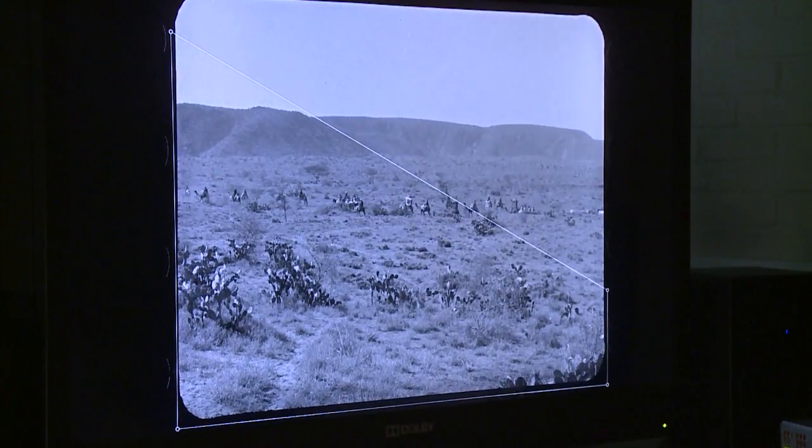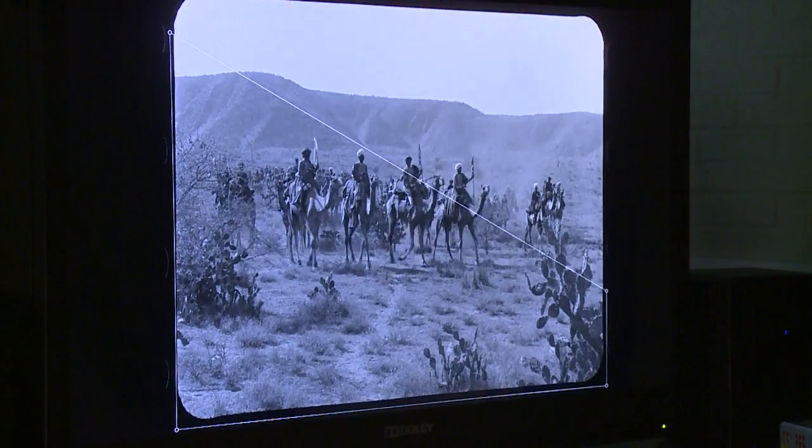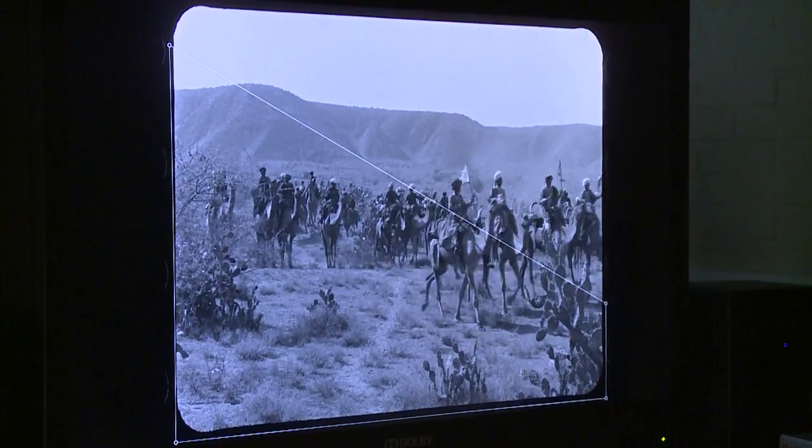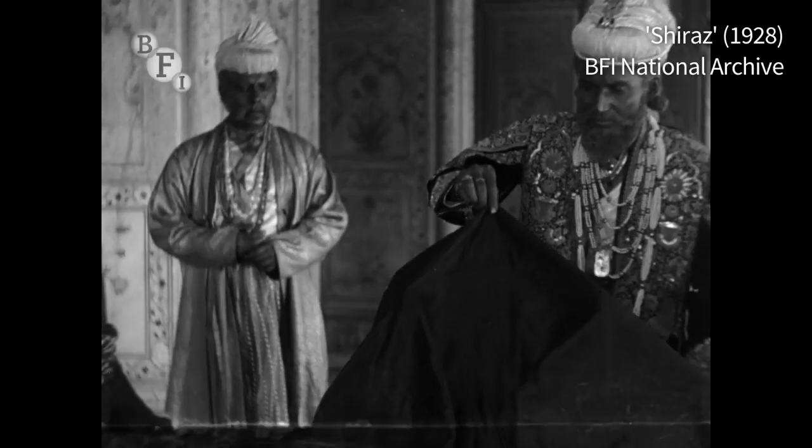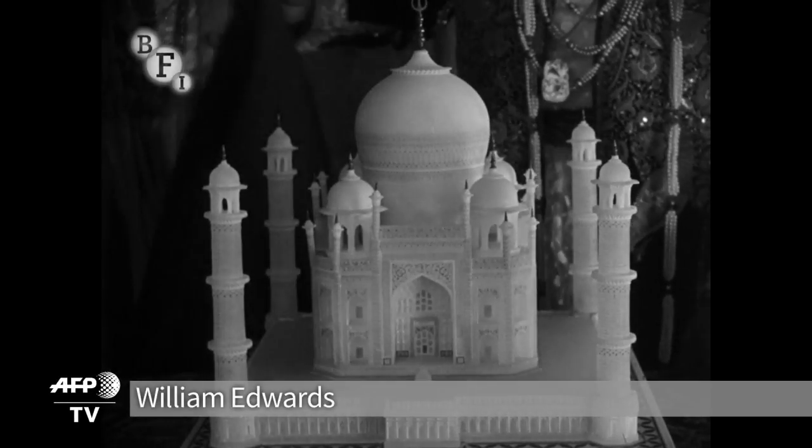It's a lovely story. It's based on real history about the commissioning of the Taj Mahal. It's very romantic, unusual, and a remarkable survival.